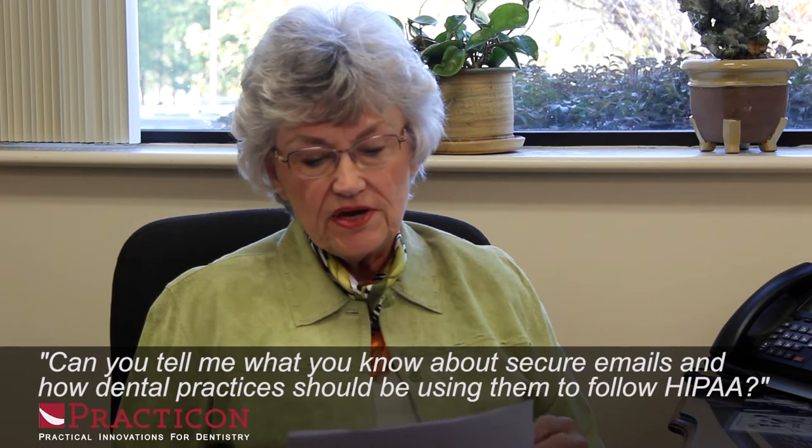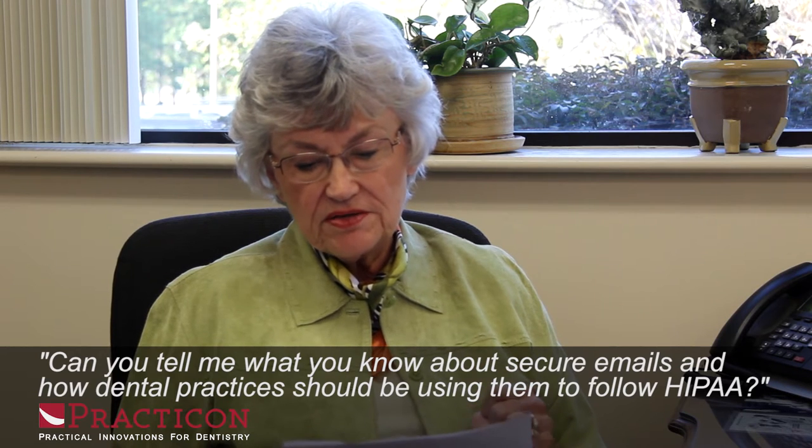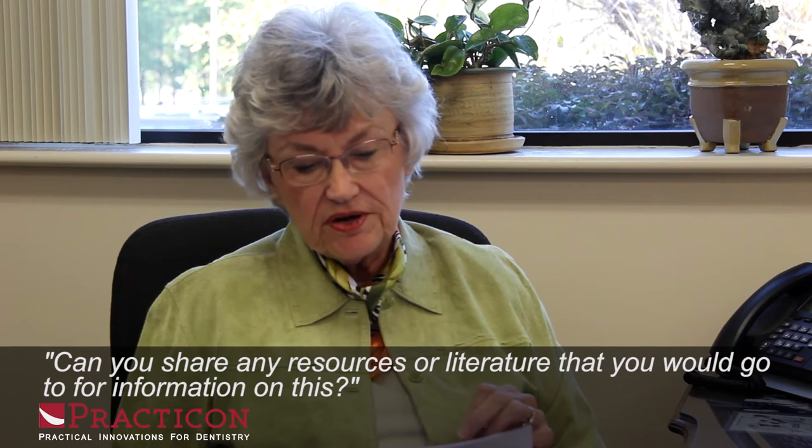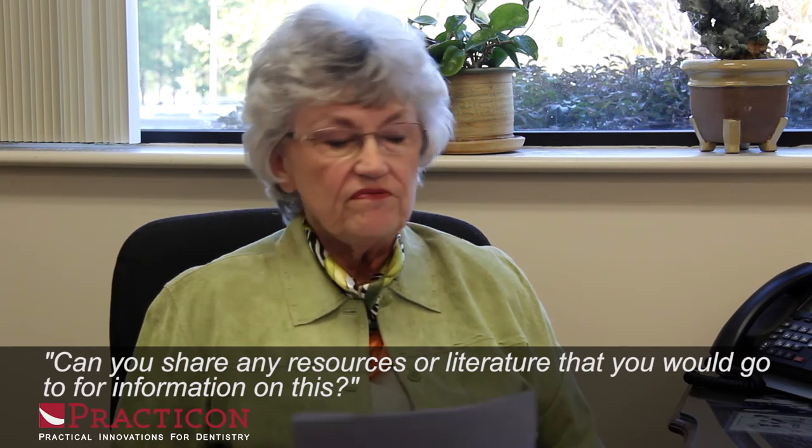Can you tell me what you know about secure emails and how dental practices should be using them to follow HIPAA? Can you share any resources or literature that you would go to for information on this?